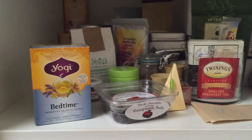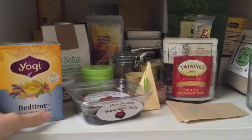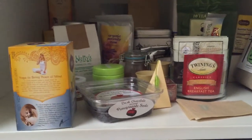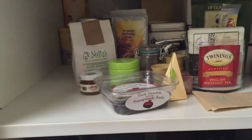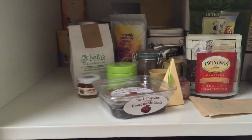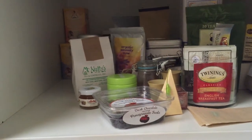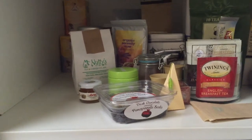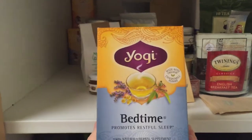I also have the Yogi Bedtime tea. I don't have this one all the time, but if I'm feeling stressed or know I'm going to have trouble falling asleep, I'll use it. It has chamomile, which I think works really well for sleep, plus licorice root and spearmint — it's supposed to be very calming. I save this for when I really want something to help me fall asleep.